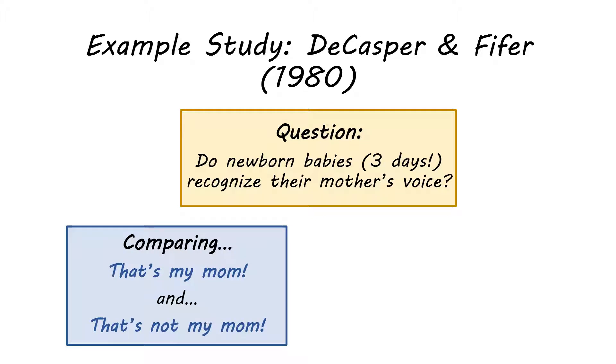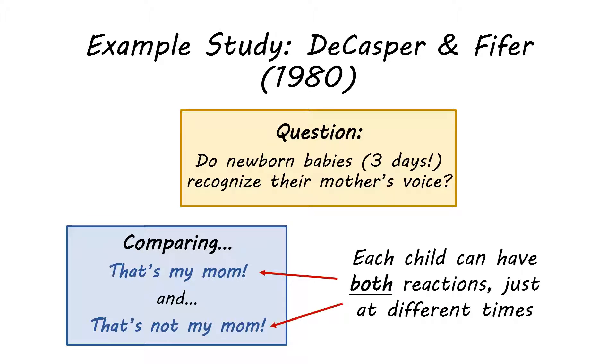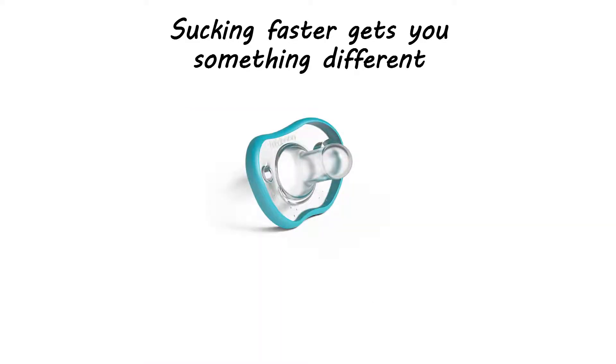Essentially, you want to measure each child's reaction to hearing their own mother versus hearing a woman who's not their mother. You give the child a pacifier hooked up to a machine that measures how fast they are sucking. You set it up so that when the child sucks faster, one thing happens, and when they suck slower, another thing happens — so sucking at different speeds produces different stimuli.